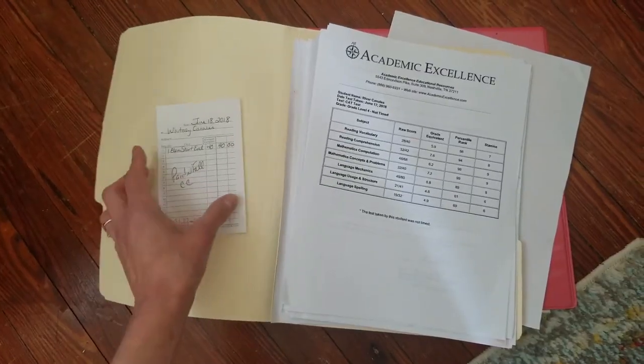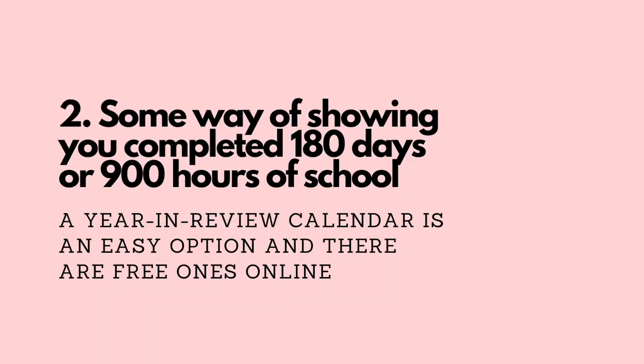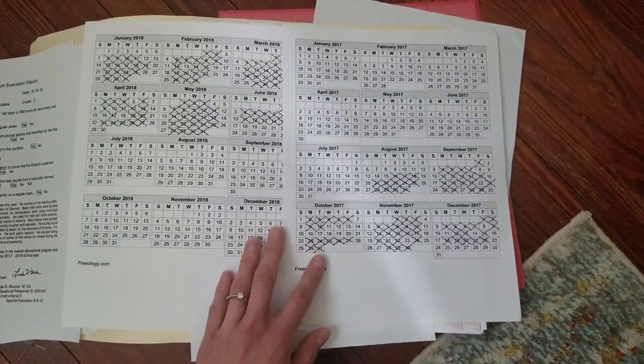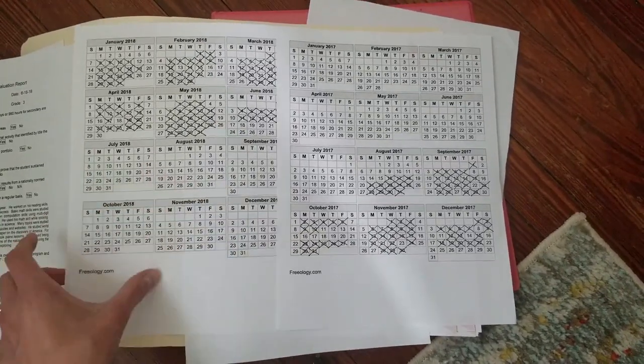State testing is only required for third, fifth, and eighth grade. We did it through Academic Excellence. You have to have something that shows you completed either 180 days of school or 900 hours, and we just did the days because it's easier.